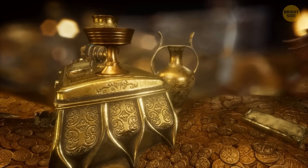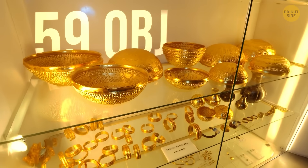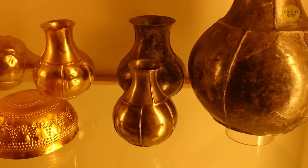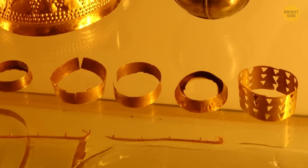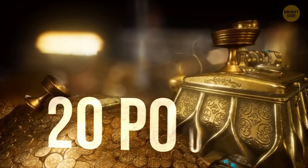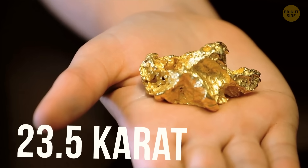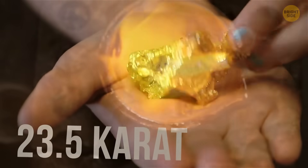Let's tackle this step by step. This artifact is composed of 59 different objects — bowls, bottles, and bracelets. In total, the find weighs around 20 pounds, of which 18 pounds are 23 and a half carat gold.